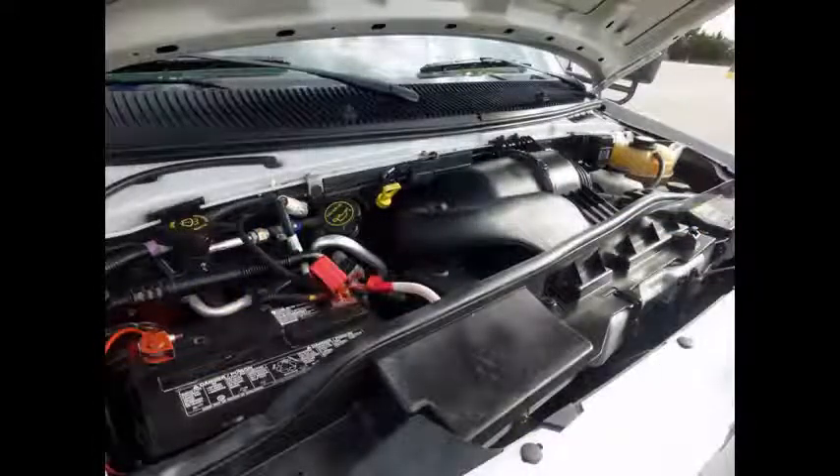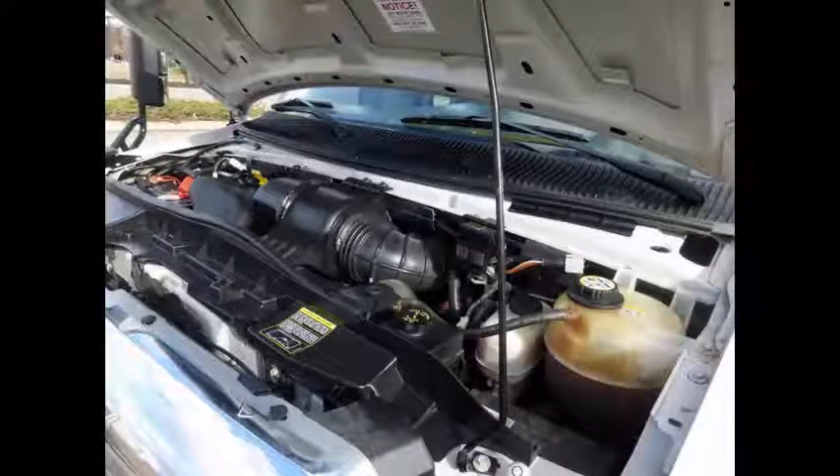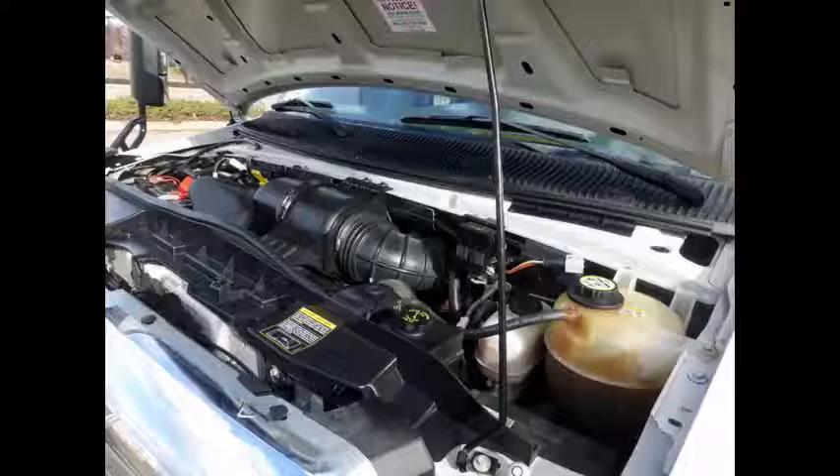It has a 5.4-liter V8 gas engine and 5-speed automatic transmission with overdrive. The engine delivers superb performance and power. The 5-speed automatic transmission shifts smoothly, and all electrical and mechanical features are in excellent working condition. All fluids have been checked and changed as needed.